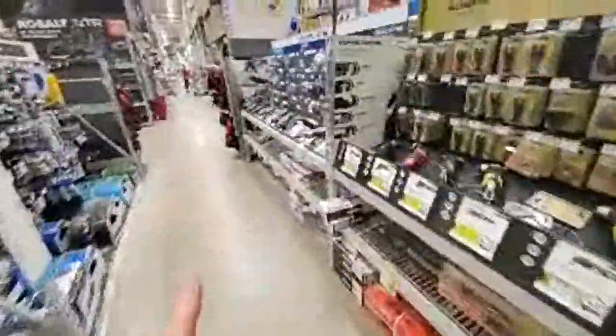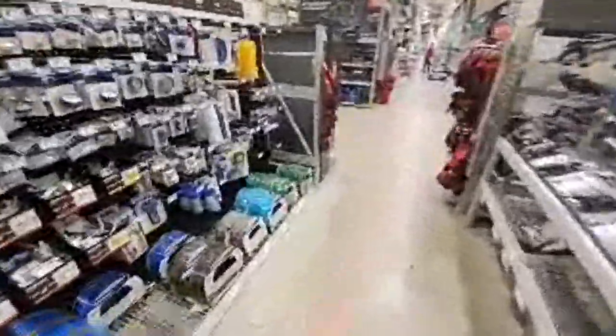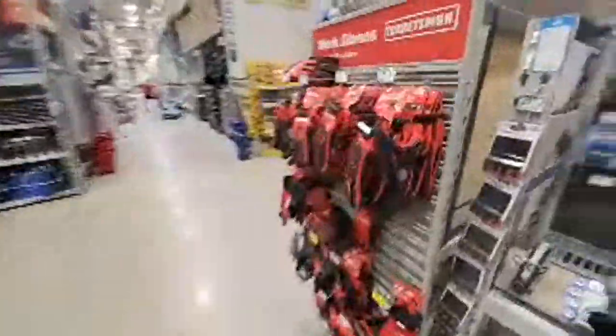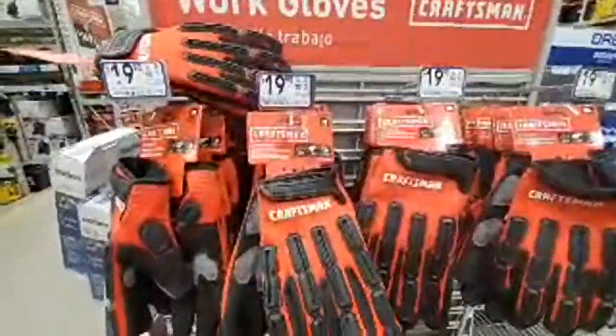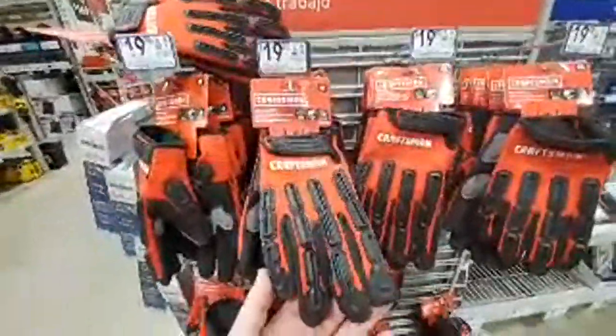The Ryobi pin nailer actually has better reviews than the Makita — I think that's because of the price, because the Makita is actually a pretty good pin nailer.